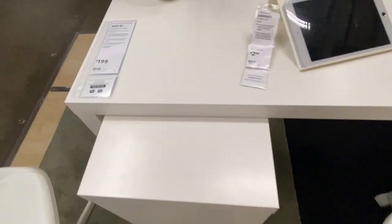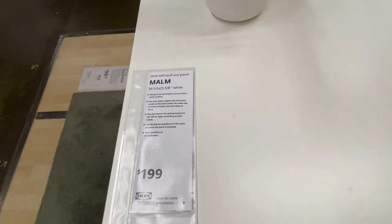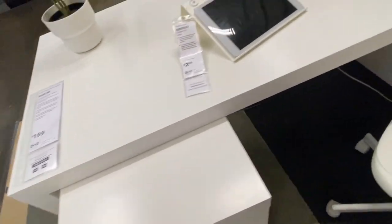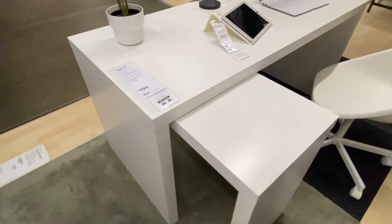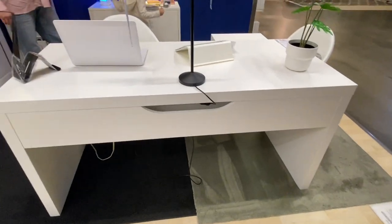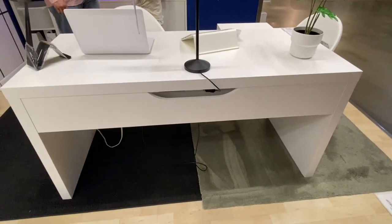Here we're just exploring the area where they have all the desks. This one in particular is the Malm desk that has another piece that opens up and expands — this one is $199. They have it in white and also in black. We're just looking around seeing what we can find, what stands out, and what we can use. It's a pretty piece and I'm really liking it.